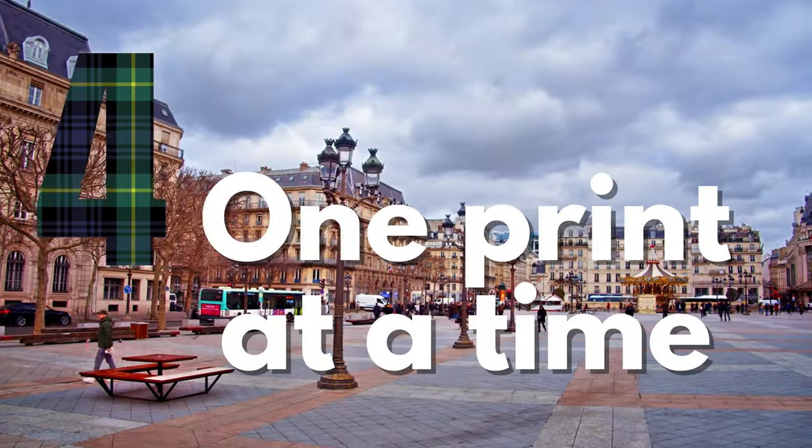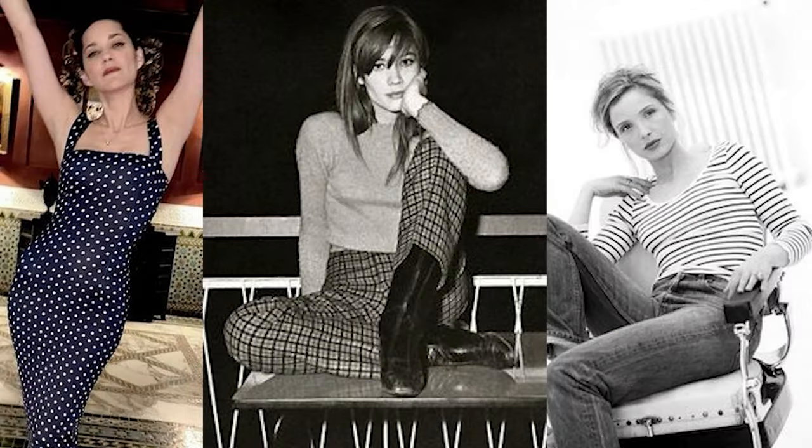French style lesson number four: wear prints, but don't mix them. From the 1960s until today, you can see incredibly stylish French women and fashion icons wearing prints. But what they don't do is mix and match them — one print is enough. Your print can be anything from a more classic print like sailor stripe, polka dot, or plaid, to something more bold like leopard print. As long as you're not doing more than one print at a time, you're golden. This is a no. This is a yes.